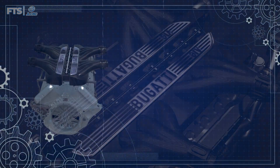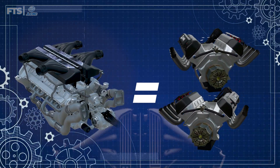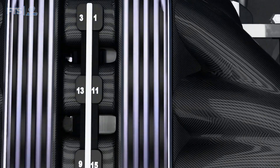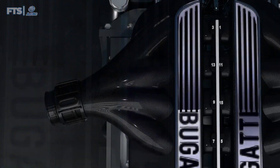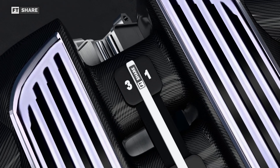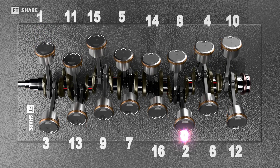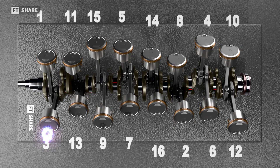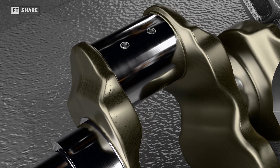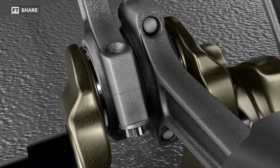However, the Bugatti V16 differs from the Cadillac. This engine is configured as two V8s connected together with a 90-degree cylinder bank angle, as evident from new photos posted online. We can see numbered labels for each cylinder, providing a clue to the firing order. Cylinders 1 and 3 are opposite each other – when one fires, after 45 degrees of crankshaft rotation another fires, and then after another 45 degrees the next fires. This indicates a 90-degree crankshaft rotation between two cylinders sharing the same pin, confirming a 90-degree V engine configuration.